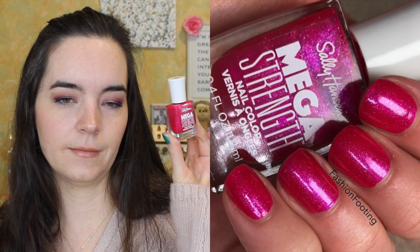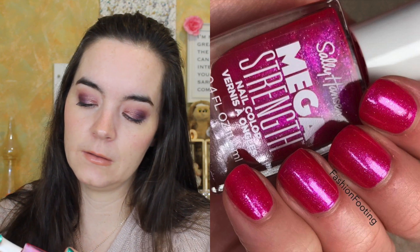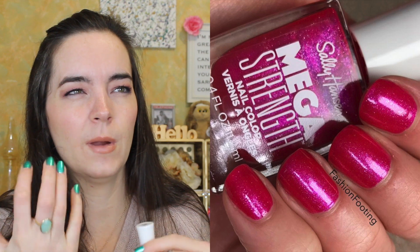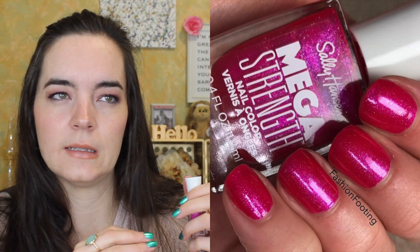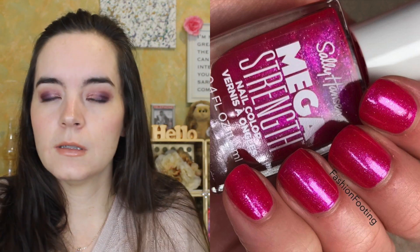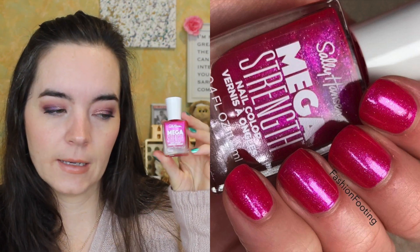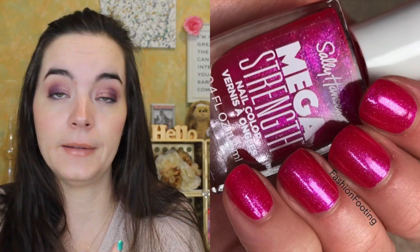I do have one more from Sally Hansen. This is from their new Mega Strengths collection. This is called Make Her Story — like history with 'her story.' This is a fuchsia shimmer with some silver and violet shimmer in it. Really beautiful polish. They have primarily pinky colors, a lot of neutrals in this line, and then a few purples and maybe one blue. If you're looking for a drugstore polish, the Mega Strengths line is a new one and it's supposed to help strengthen your nails. I haven't tested that, but I like the color.